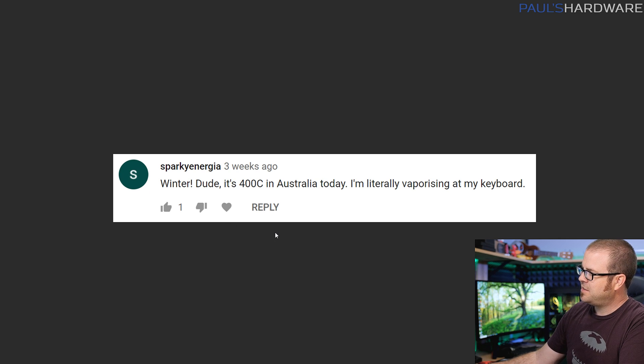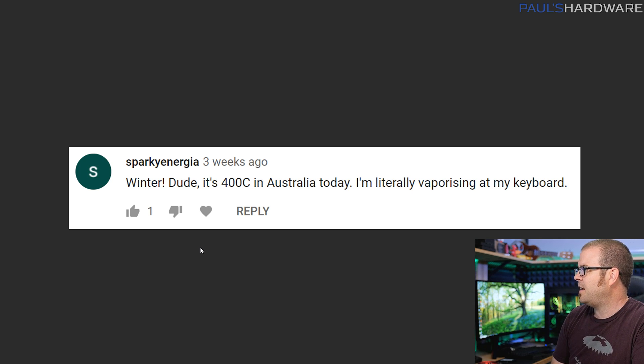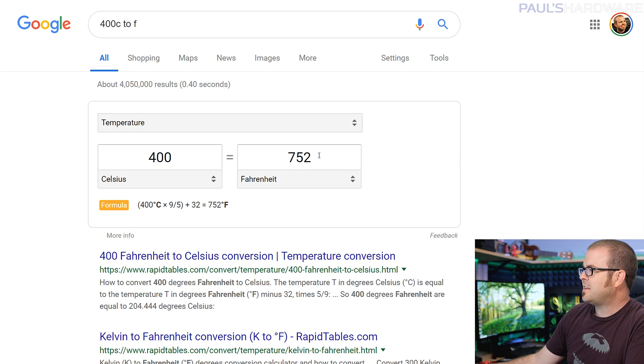Sparky Energia comments that it's 400C in Australia today and he's literally vaporizing at his keyboard. I believe he means 40C — because 400C would be 752 degrees Fahrenheit, which would indeed be very uncomfortable. I'm sorry to any Australians going through a very hot summer, but hopefully the seasons are changing and things are easing up — try to stay cool out there.